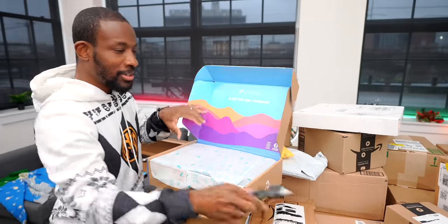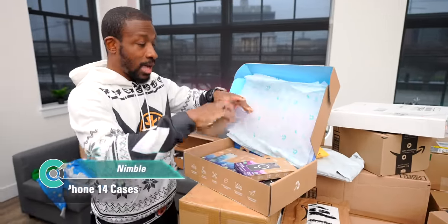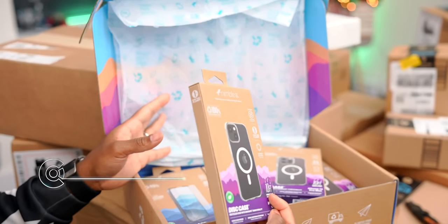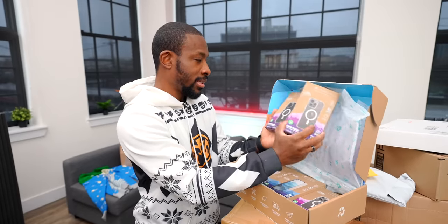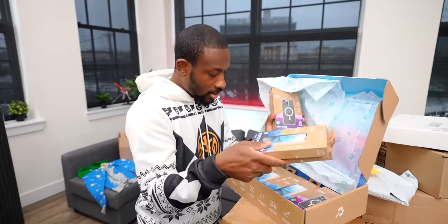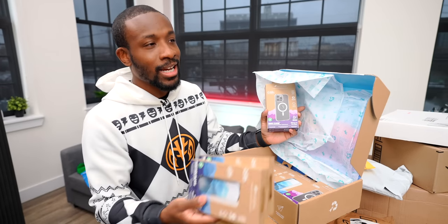This one's from the PO box — it's Nimble, keeping it humble. We've got a MagSafe case for the iPhone 14, clear cases, and screen protectors. Nimble kept it pretty simple this time.